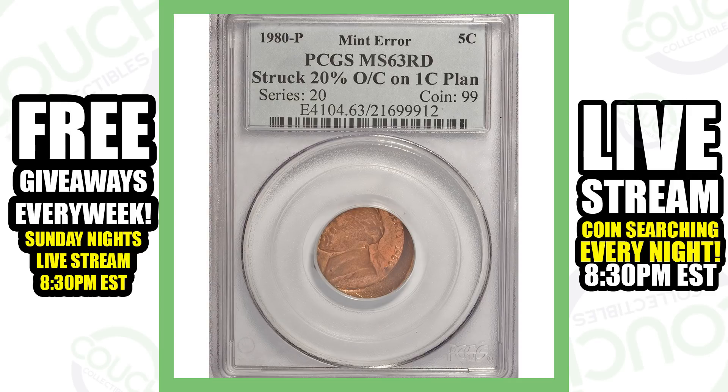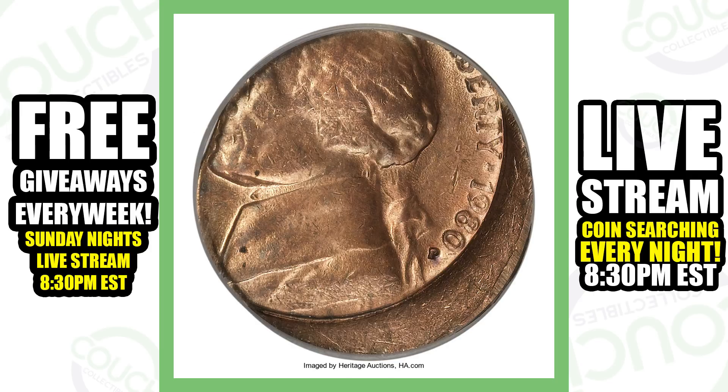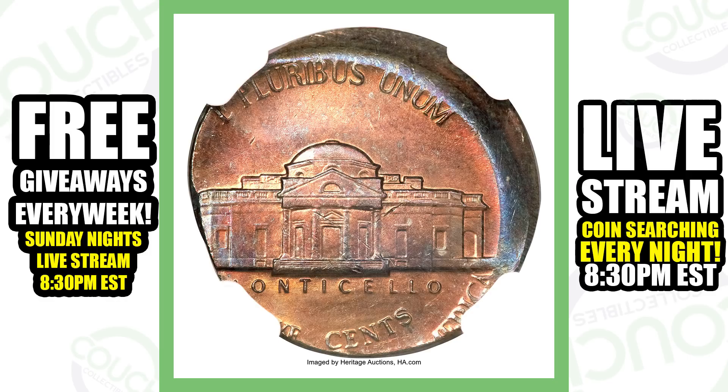Next up is a coin combining two types of errors: it's a 1980 Jefferson nickel struck on a one-cent planchet, and it's also struck 20% off-center. That's a pretty cool double error. Believe it or not, compared to the one that was only $125, this one sold for over $1,800. And here's another example — not quite as valuable, but still very valuable. This one sold for over $890. It is 10% off-center and is a Jefferson nickel struck on a one-cent planchet.